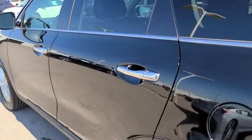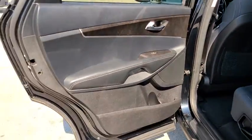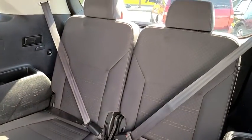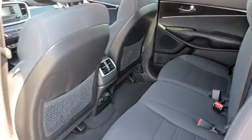cruise control, aluminum wheels, four wheel disc brakes, front wheel drive, AM FM stereo radio, rear defrost, trip computer, MP3 player, CD player. This vehicle is Carfax certified one owner and qualifies for Carfax buyback guarantee.